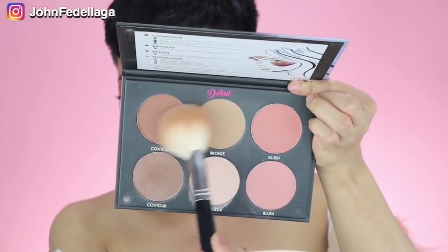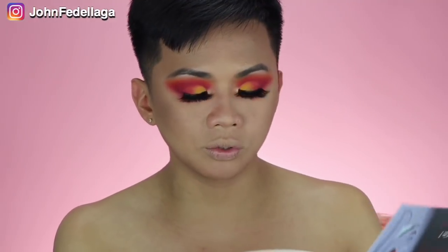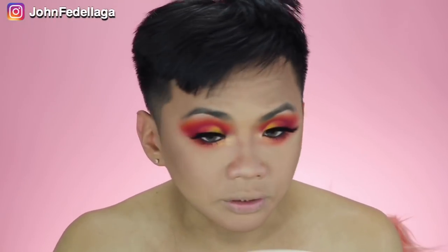Now I'm gonna go back with this palette, and we're going to use bronze and contour. Then for my blush on, I'm gonna use this one on top. Parang wala naman ito — hindi siya basta-basta napipick up yung product. Parang kailangan idot-dot mo yung brush mo, tsaka mo siya ilagay. Now let's go and proceed with these highlighters.